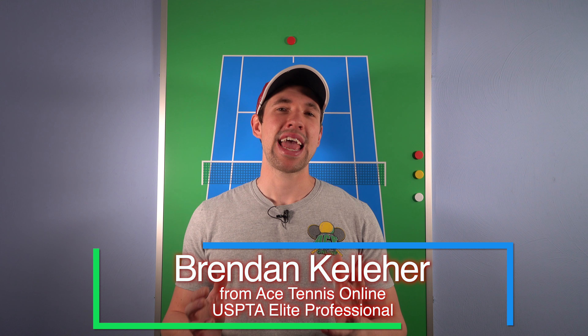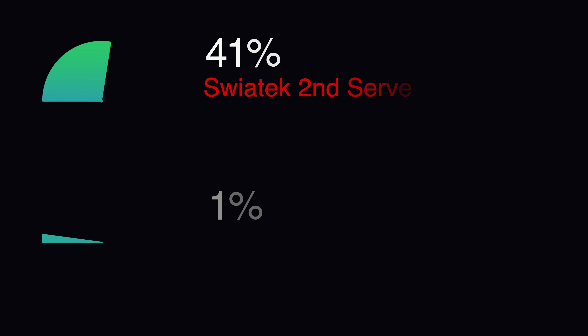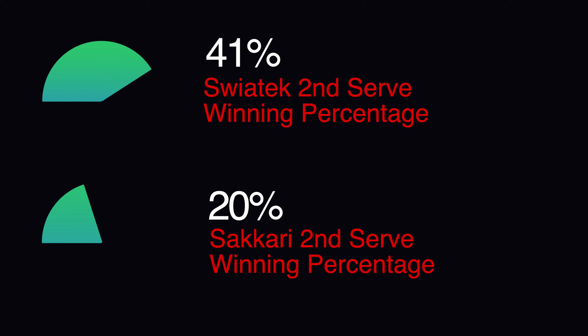If we talk about the serving and the first serve win percentage, Swiatek was about 65% and Sakkari was at about 60% of winning points on their first serve. Now if we talk about the second serve, that's where we start to see a big difference. Swiatek won about 41% of points on her second serve, while Sakkari won only 20% — and that is a huge difference.